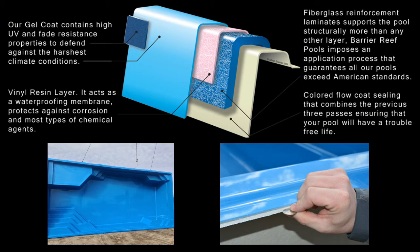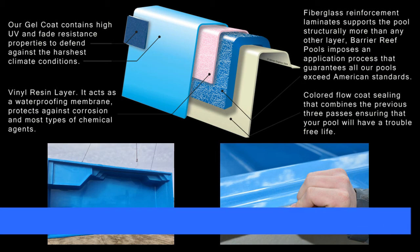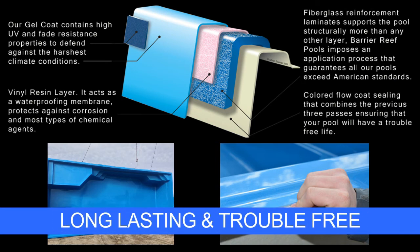Our gel coat contains high UV and fade resistance properties. Our vinyl resin layer acts as a waterproofing membrane, and we use fiberglass reinforcement laminates to increase structural strength. This ensures that you will have a long-lasting and trouble-free pool.